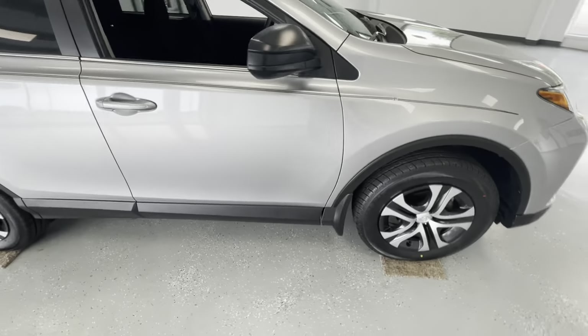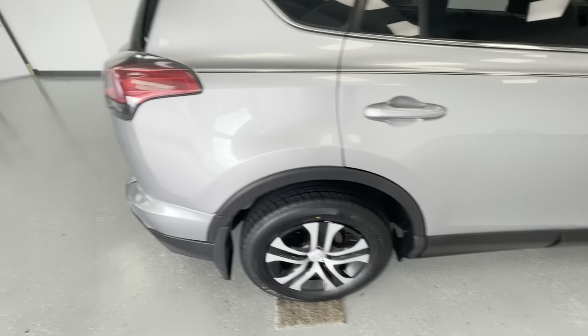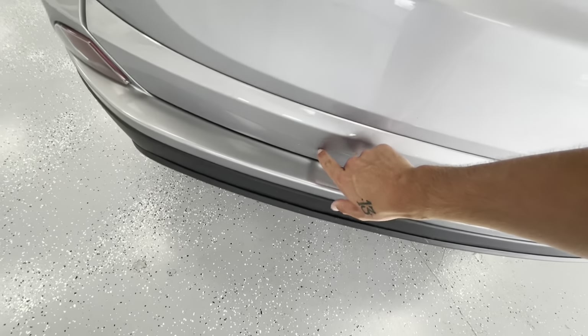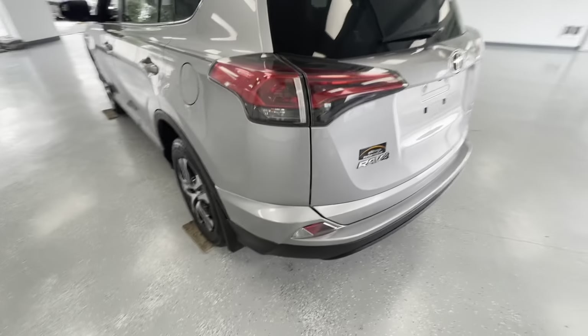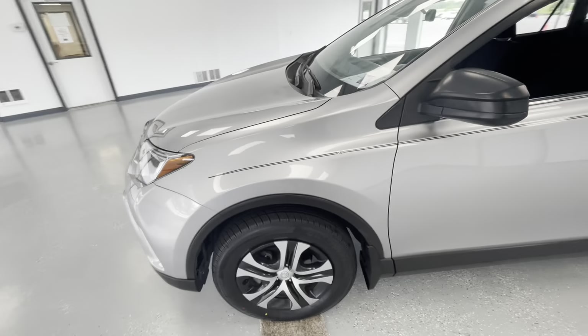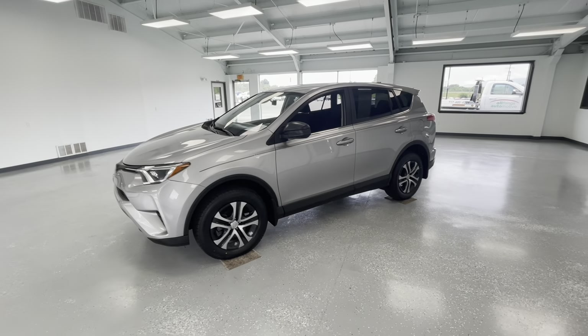Making our way down the passenger side — no scratches, no marks, no dings. This is an extremely clean vehicle. Back here at the trunk, you will have a couple of scratches on the trunk. Making our way down the driver's side — once again, no scratches, no marks, no dings. These are pre-owned vehicles; however, here at ATA, we believe in minimizing them as much as possible.